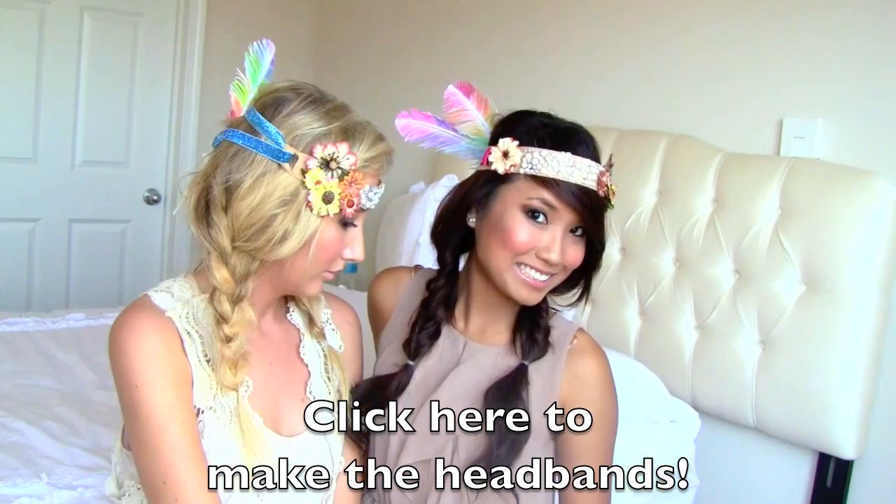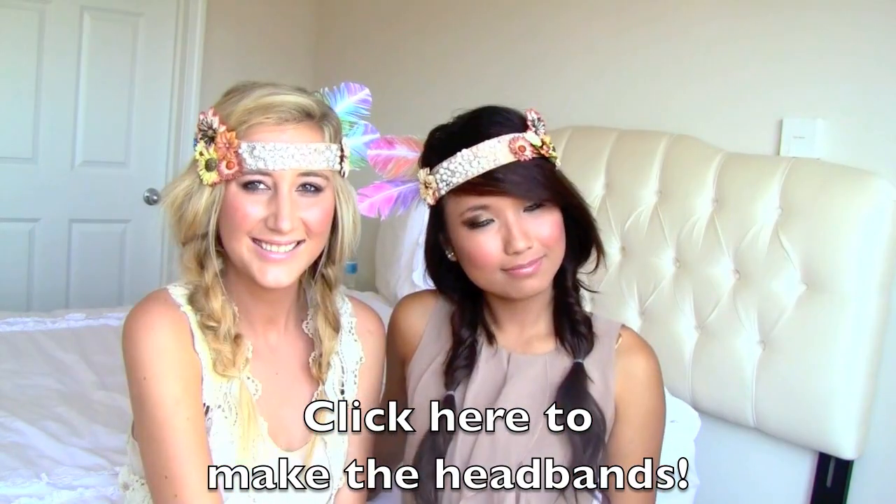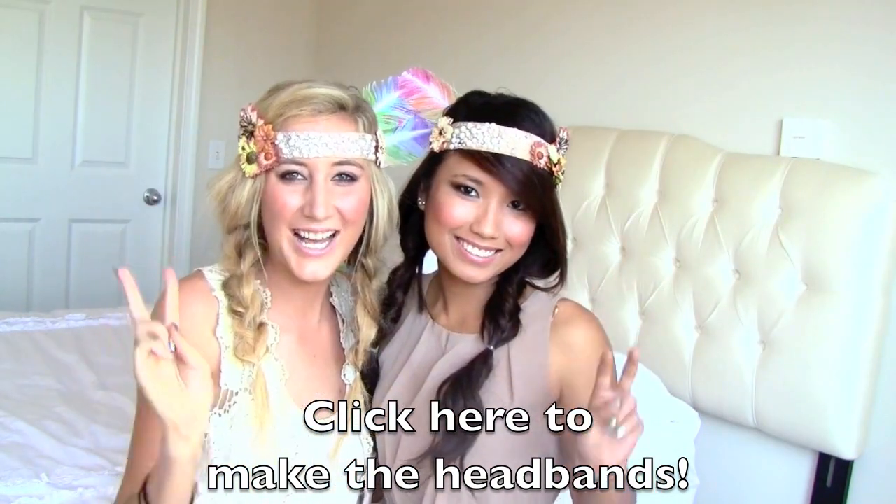Click here if you're interested in making an Indian headdress boho chic headband — please check out our tutorial.